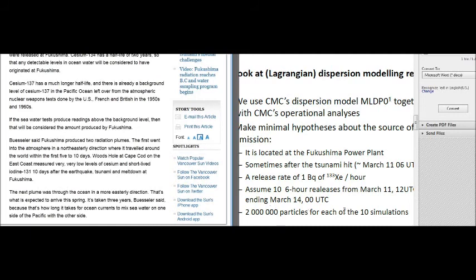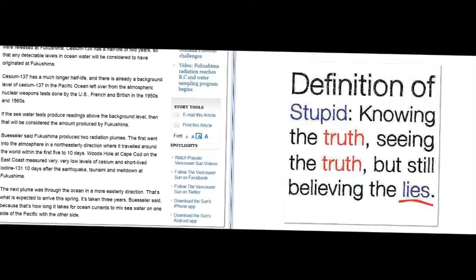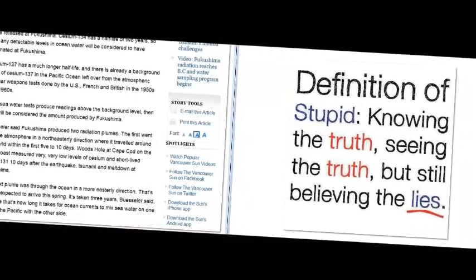Two million particles for each of the ten simulations. Frightening. The definition of stupid: knowing the truth, seeing the truth, and still believing Ken Buesler and the Vancouver Sun.